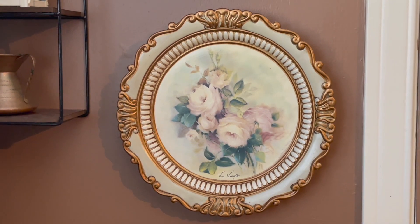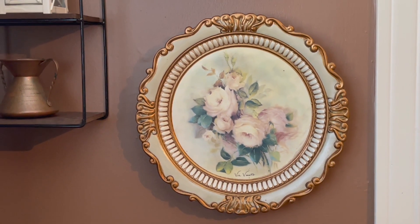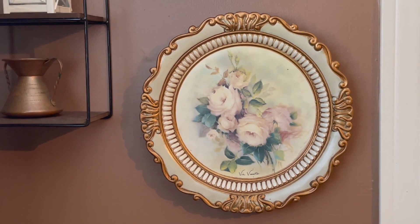I want to try to find some decorative plates to go on the wall and just see what I find. I want to try to find more plates like this — I love how it looks. I got this at the thrift store.